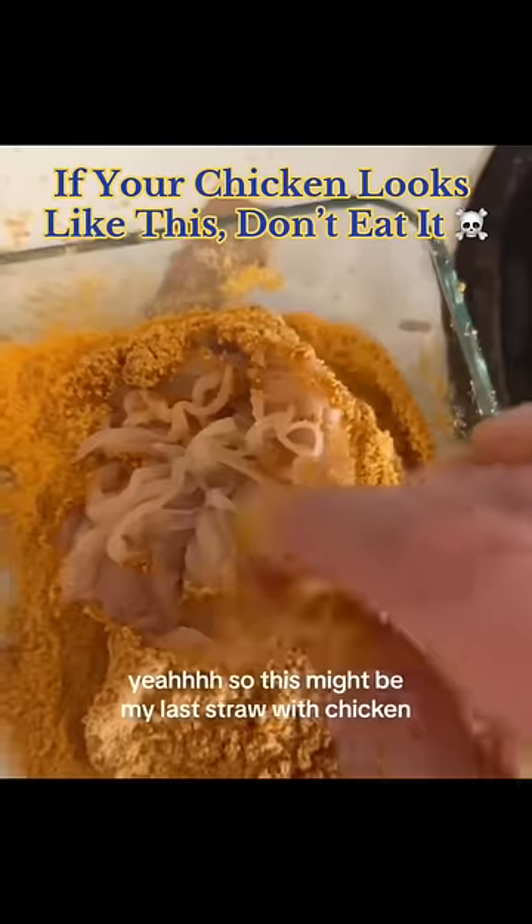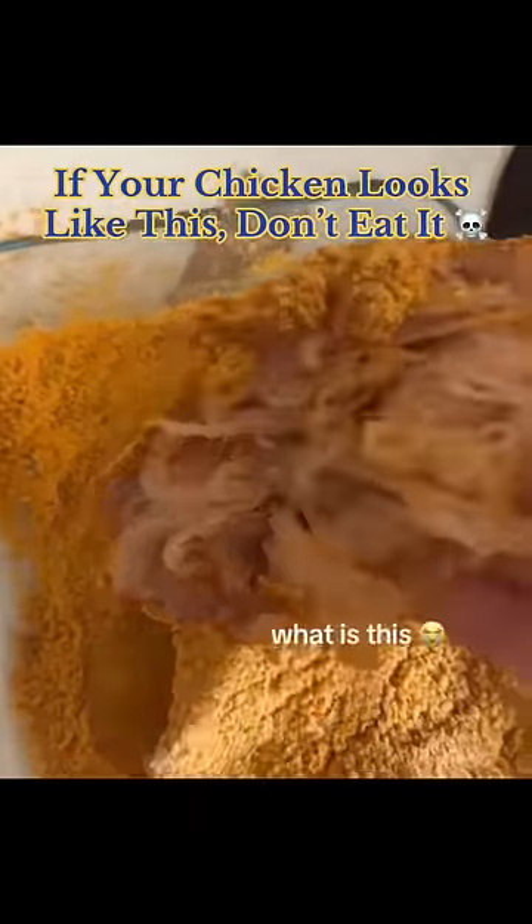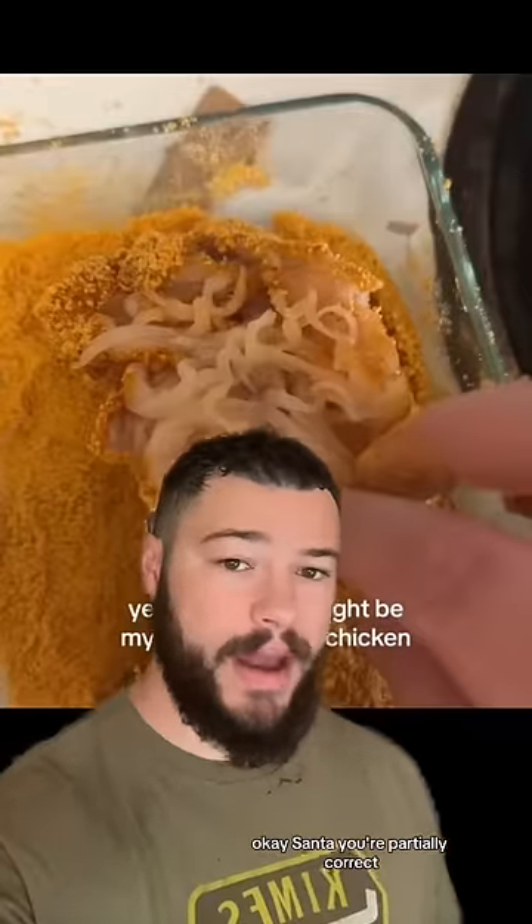If your chicken looks like this, don't eat it. Oh ho ho! Okay Santa, you're partially correct.